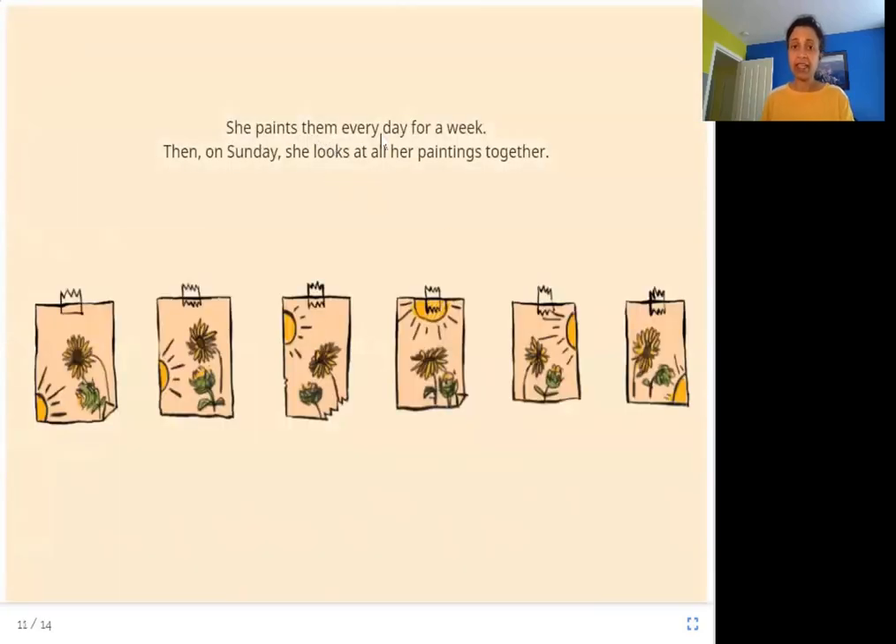She paints them every day for a week. Then on Sunday, she looks at all her paintings together. Here are all the paintings that Viveka has made of the sunflowers — she has painted them every day at different times.